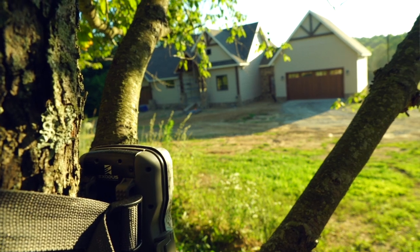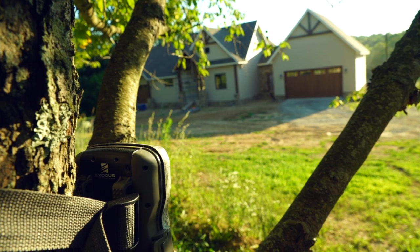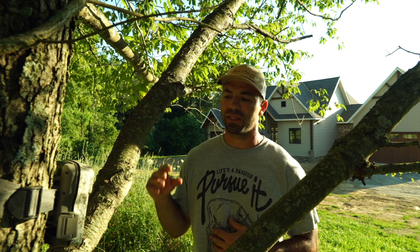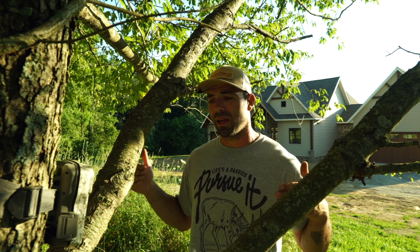Our first example is job site security. As you can see behind me, this is a residential construction project where the general contractor has had some tools walk away within the past few weeks — a prime scenario to use a trail camera for security. We came in and mounted this camera in a discreet location, far enough away that it's not easily seen, but still within detection distance and able to monitor the three access points of the building with the entire home in our field of view.